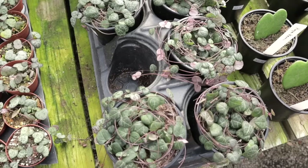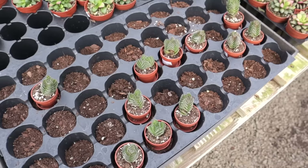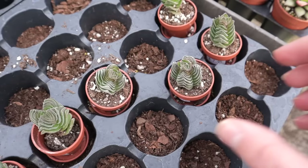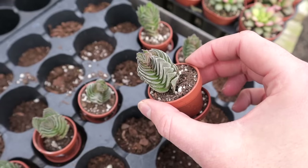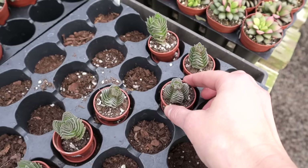And now over here are the Buddha's Temples that I came to get — look how cute they are! I've wanted one since I started collecting. I saw them once at another place for like $50 for one this size, and these are $7.95 — that's a great deal! It looks like they have a few left.